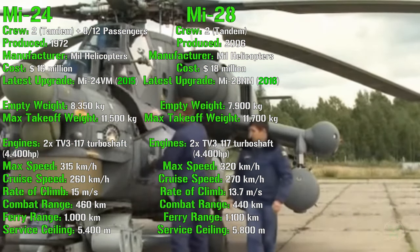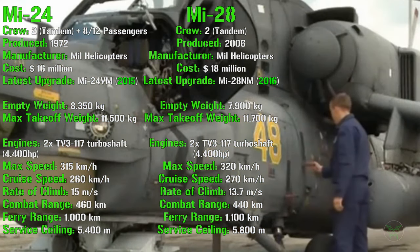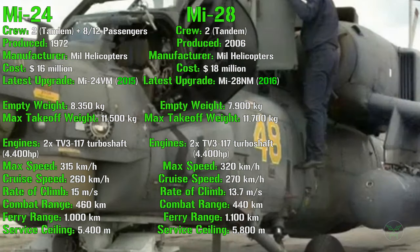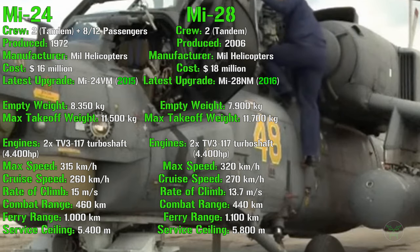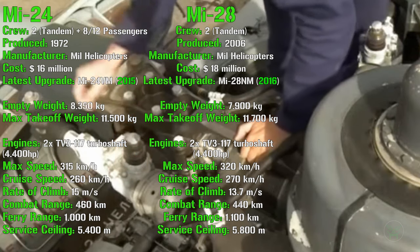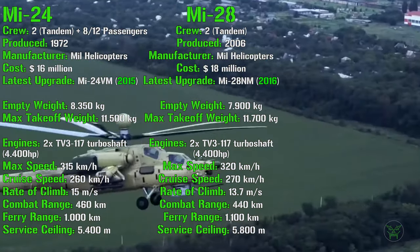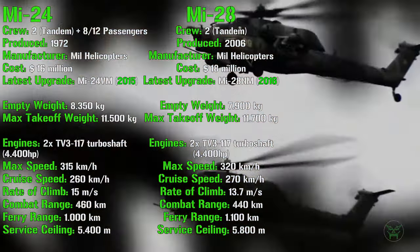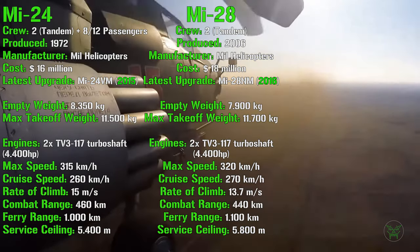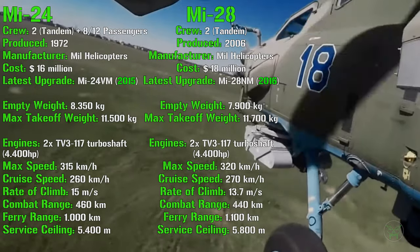The Mi-28 has an empty weight of 7,900 kg with a maximum takeoff weight of 11,700 kg. For the engines we can find the same engines adopted for the Mi-24, with the same amount of horsepower. It can reach a maximum speed of 320 km/h, a cruise speed of 270 km/h, a rate of climb of 13.7 meters per second, a combat range of 440 km, and a ferry range of 1,100 km. The service ceiling is 5,800 meters.